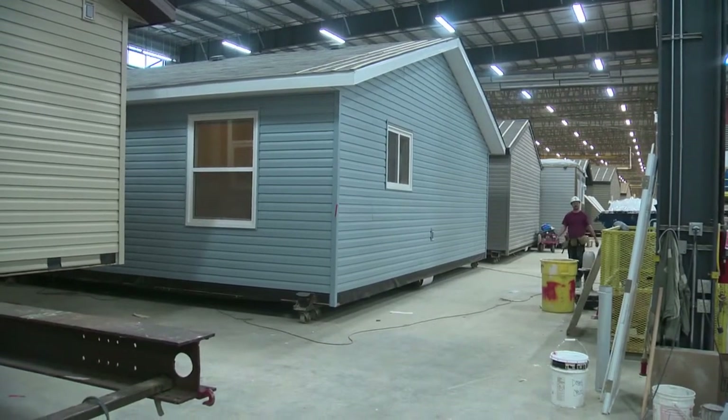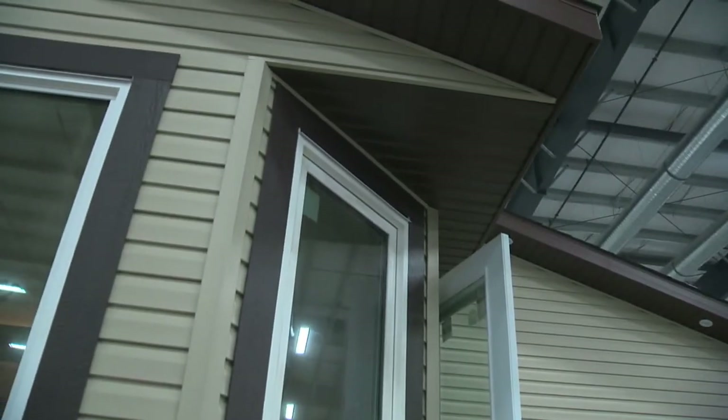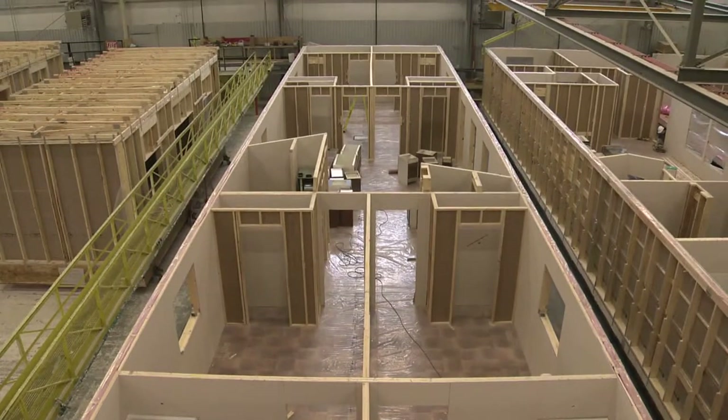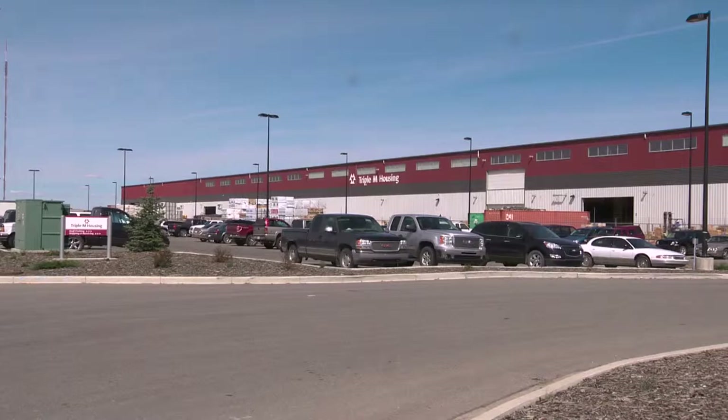Triple M Housing builds houses, single and two-storey ones, inside this plant in Lethbridge. As many as 700 houses a year that it sells in Western Canada, Montana and Alaska. This plant on the north side of Lethbridge is well over 800 feet long. If the plant is full, there's about 32 homes in there at any given time.